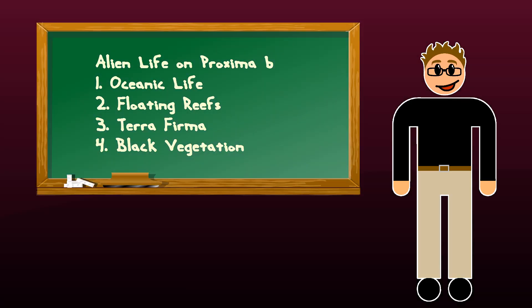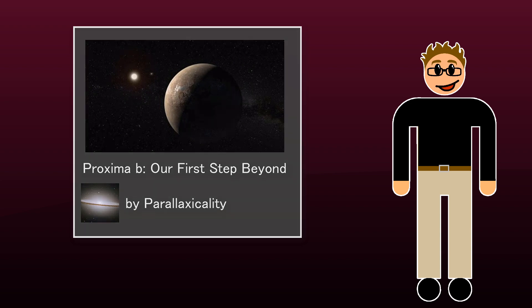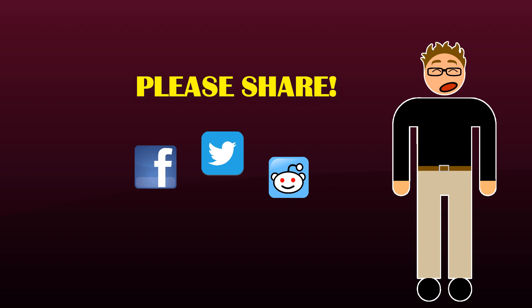So what kind of lifeforms do you think could evolve on Proxima b? Please leave a comment and I may take a look at this in a follow-up video. Also please check out this excellent video by Parallaxicality for more info on the exoplanet called Proxima b.